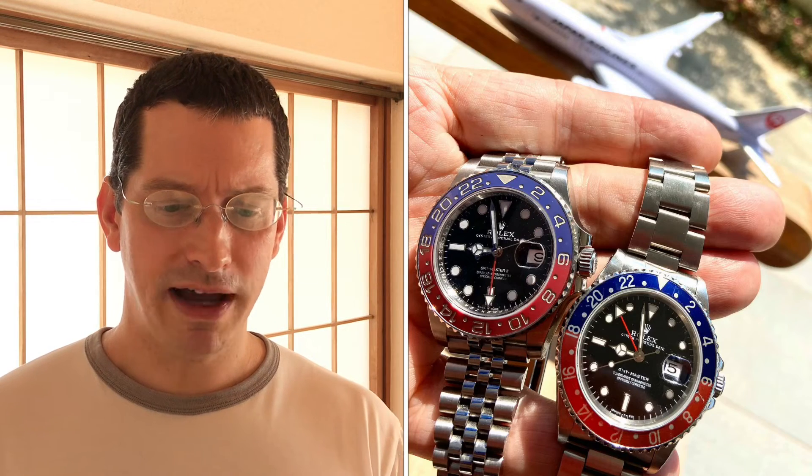Don't have it serviced at Rolex — find a good independent. That's a great price even by Japanese standards, where they're thousands more watch-only.